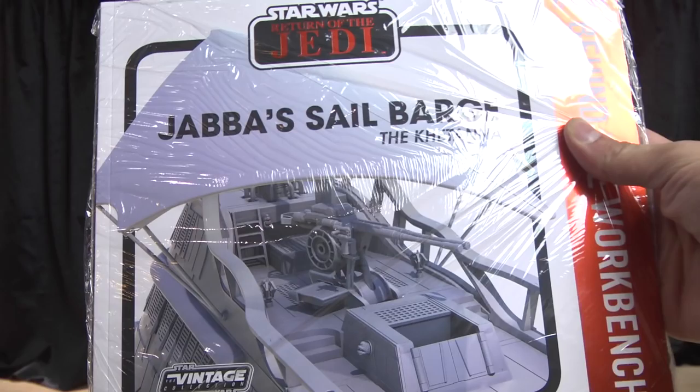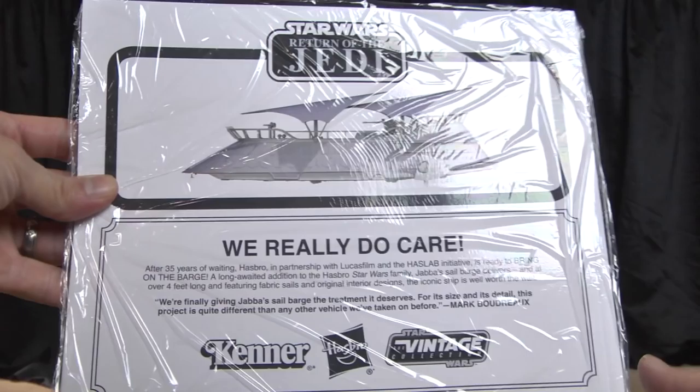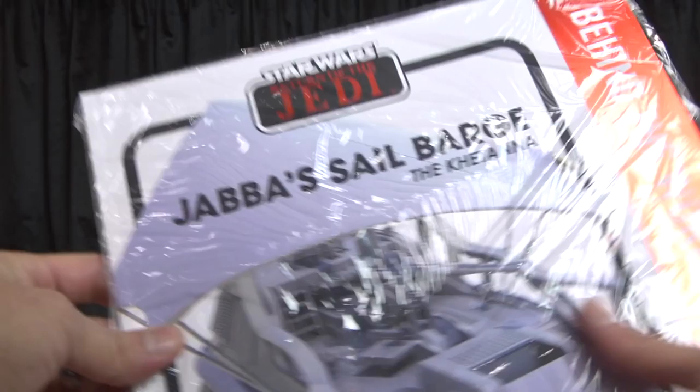Hello everybody, Denobi2 here. Thank you for joining me once again on another video. This is a follow-up to the Jabba's Sail Barge from Hasbro. As promised by Hasbro, they have shipped me my 'Behind the Workbench' book. I think everybody in America who pre-ordered — who backed the barge — received their book today.